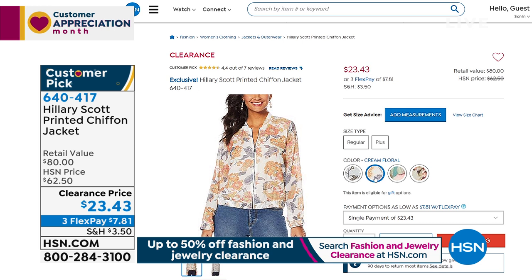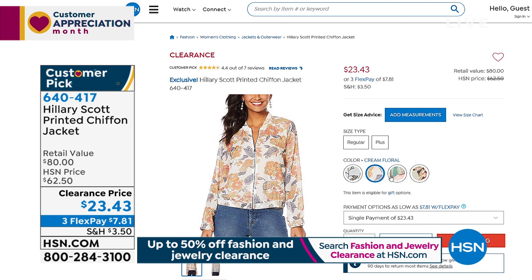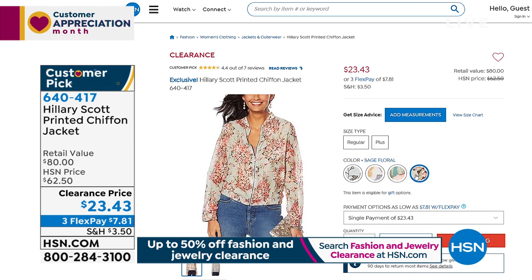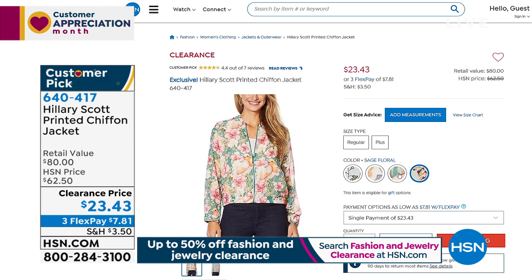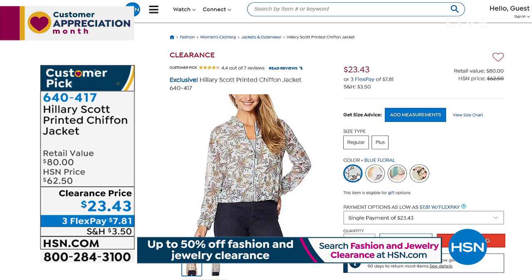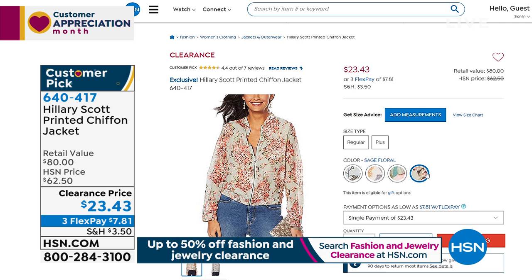By the way, the jacket I just took off — that's the printed chiffon jacket. Those are the two options you're seeing. The one I have on is the cream floral. There's also the blue floral, the green multi, and the sage floral. That's the jacket I've had on for the last couple of hours — $23.43 for the jacket I have on. So if you've been wondering about the one I have on, we're still on Facebook too, so join in if you have any questions.